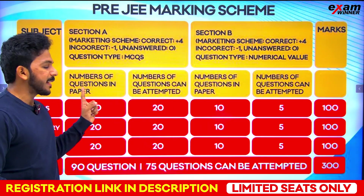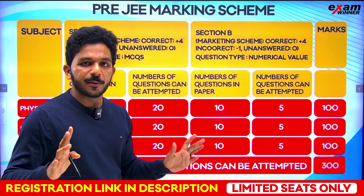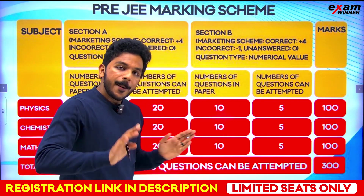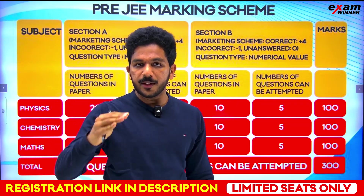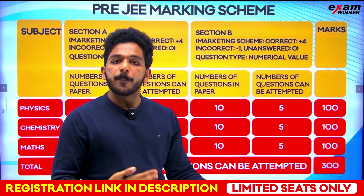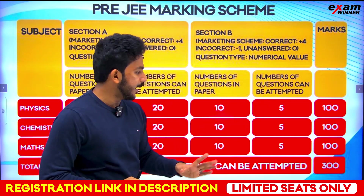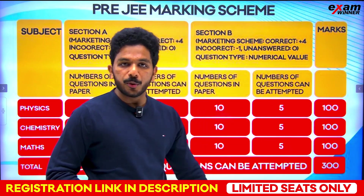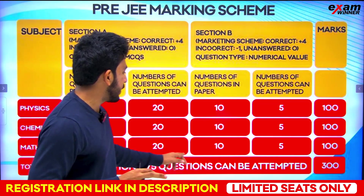In Section A you answer fully. In Section B, you will answer 10 times — physics, chemistry, maths: 5 times each. This is numerical type: you have to fill in the blanks with a number. If there is no choice, you answer all 10. For each specific subject, marks are 100. Total: 90 questions, but only 75 questions can be attempted. This is JEE.